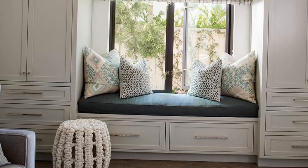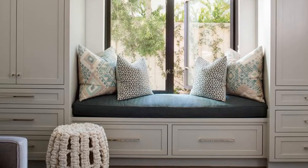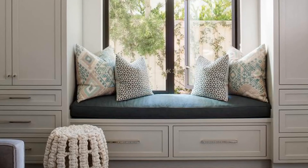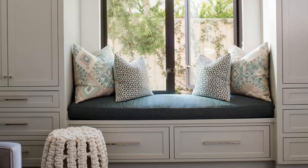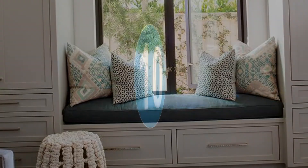9. White drawers adorned with polished nickel pulls and topped with a black cushion and blue and gray pillows are positioned beneath a window dressed in a blue striped Roman shade. The window is flanked by floor-to-ceiling white shaker cabinets.